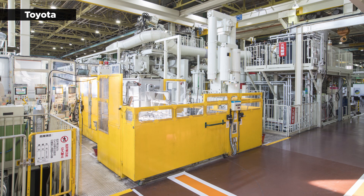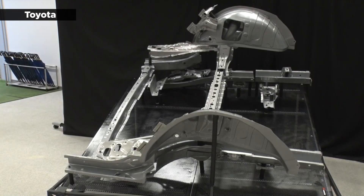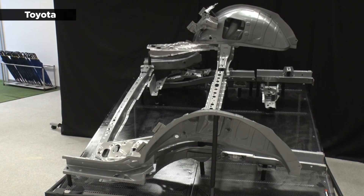Recently, reporters were given a glimpse of the company's technology poised to drive this transformation. According to Nikkei Asia, Toyota unveiled a prototype of its new gigacasting equipment capable of producing a third of a car body in approximately three minutes.